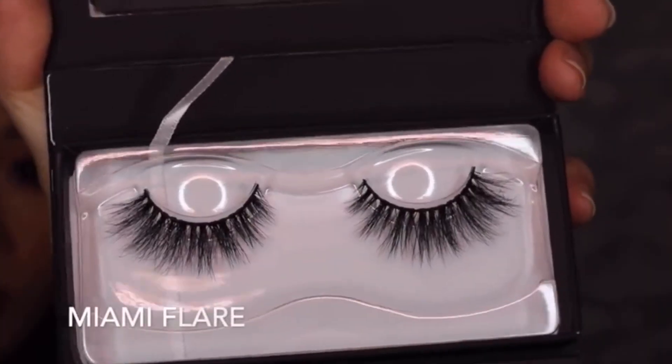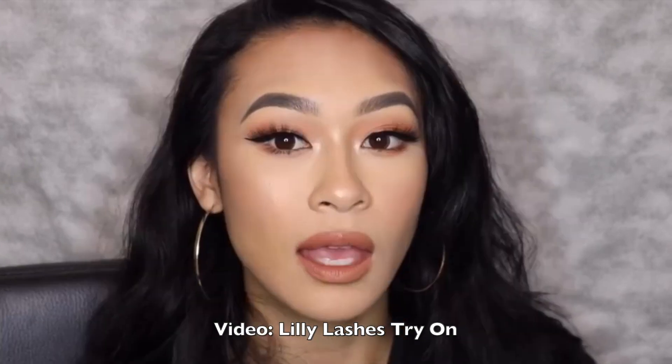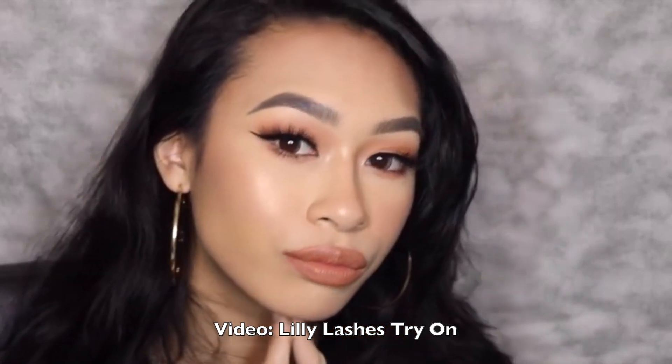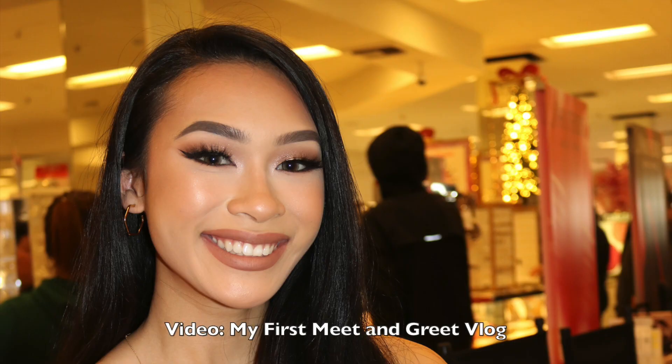Lily Lashes are definitely going to be the most expensive lash I'm talking about in this video, but I wanted to mention two of my favorites. A lot of you subscribed to me from my Lily Lashes try-on video. The first one I want to talk about is Miami Flare — these are a little shorter than regular Miamis and also have a flare. They have a lot of thickness but not a whole bunch of length, and because they're so short with that flare, they kind of make you look like you have lash extensions. These look great even with no eye makeup on or with a full glam look.